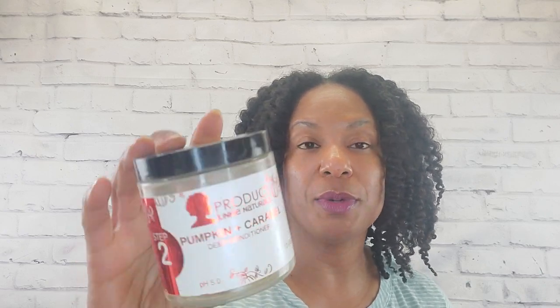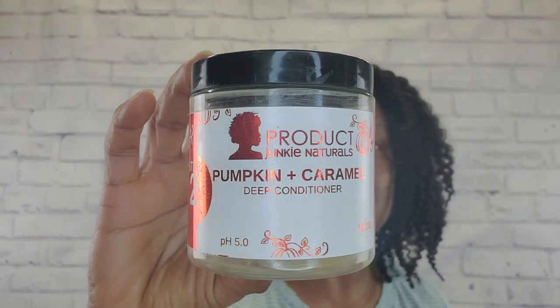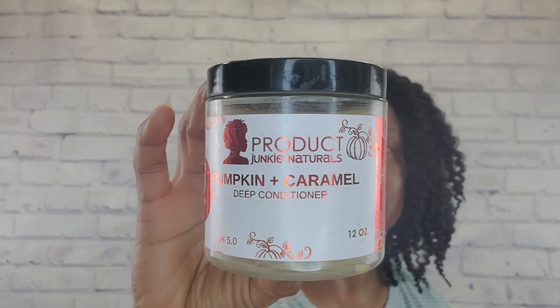Here is Producto Drinking Naturals pumpkin and caramel deep conditioner. I believe I showed you guys something else from this pumpkin and caramel line during the last product empties. This is the deep conditioner and as you can see, I liked it very well. This is probably one of the last deep conditioners I bought — I said I wasn't going to buy any over the holidays, but I did end up buying this one in December, and it's gone. That should tell you I really, really liked this a lot. I love how thick these are, how much slip they have, how moisturizing they feel. This is not my absolute favorite one from her, but I like it a whole lot. I used it right on up — very, very good.